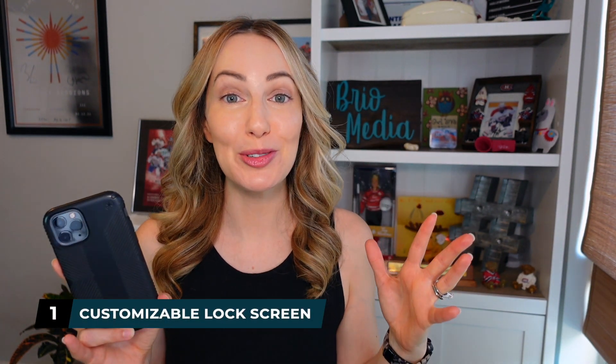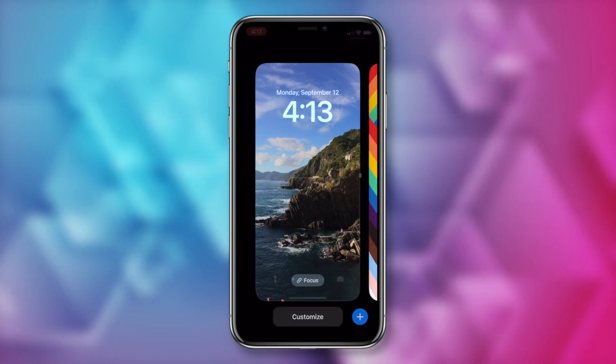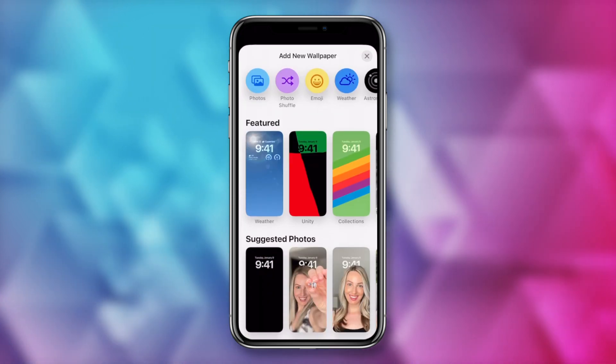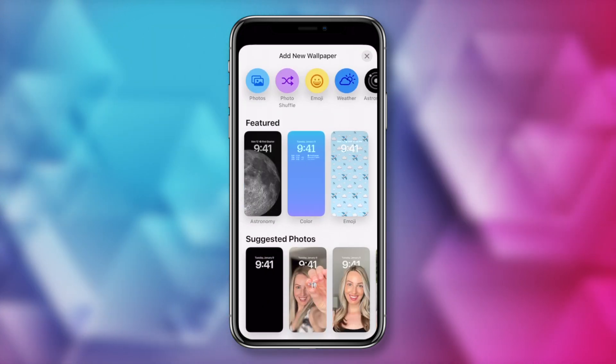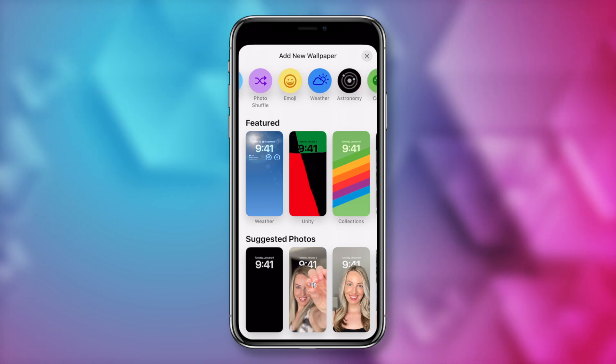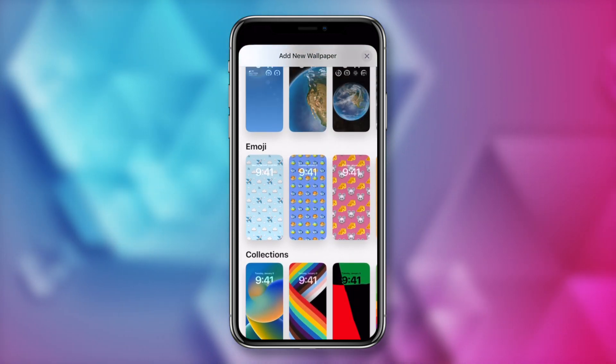iOS 16 feature number 1: an all-new customizable lock screen. This is something iPhone users have wanted for so long and are finally getting. To redesign your current lock screen, hold down on your lock screen and tap on the plus symbol to the right of the customize option. There are a ton of featured options from Apple, or you can pull from suggested photos, select your own photo, make a wallpaper photo shuffle, select an emoji background, or make the weather your background.